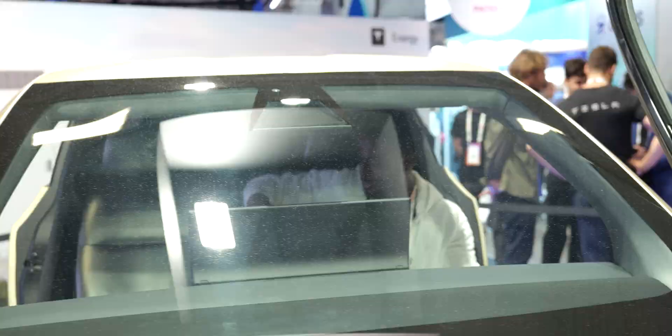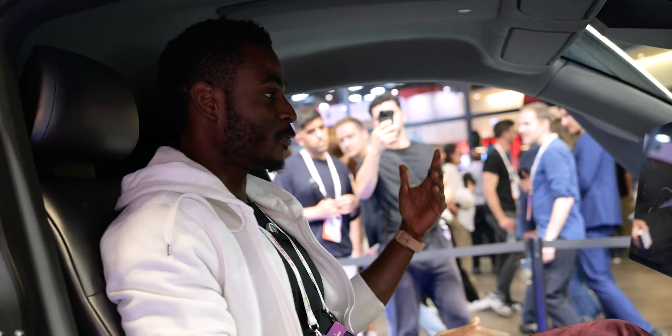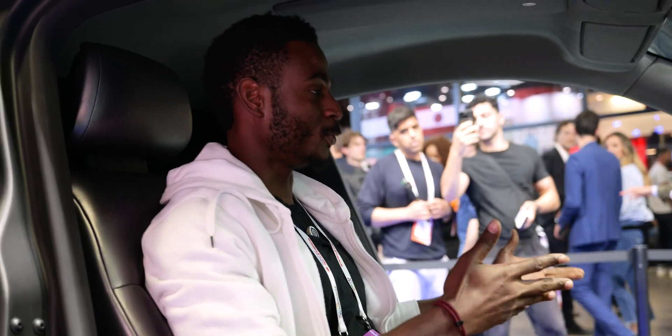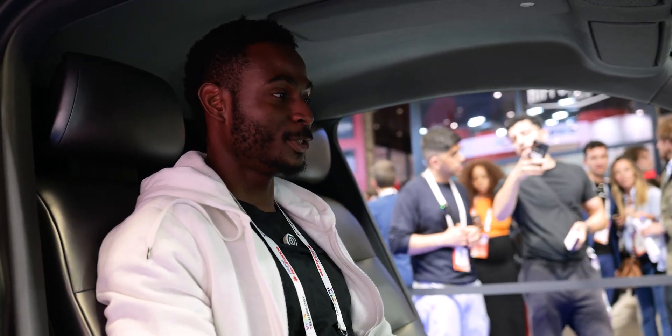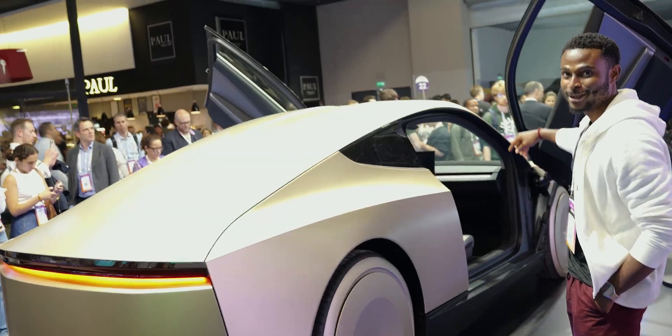You just sit comfortably and let the car drive for you. Take a blind person who wants to go somewhere — this will drive them to their destination. It will be available to the public; you can order one. Maybe you're going to work, it drives you to work, and then you can put it on the network so someone else can use it — it makes money for you while you are idle.